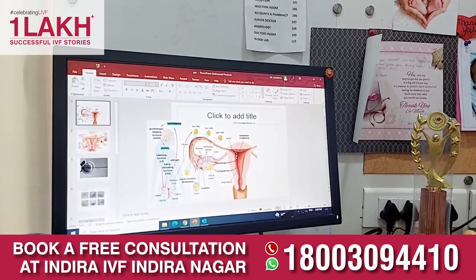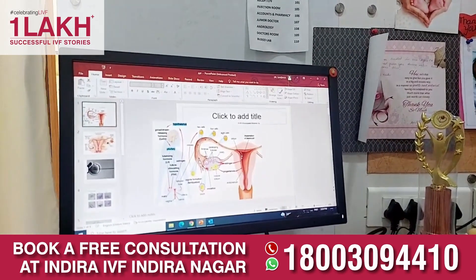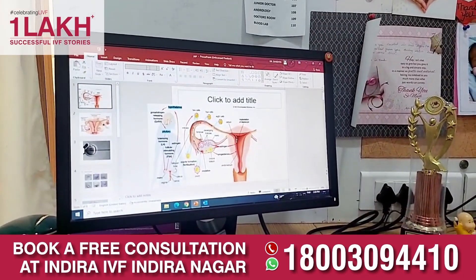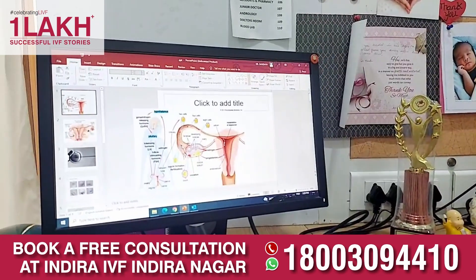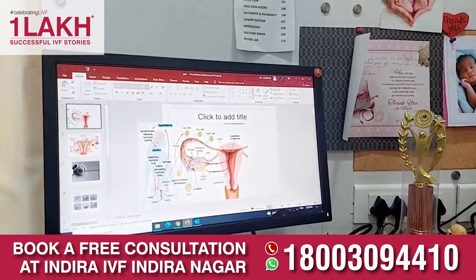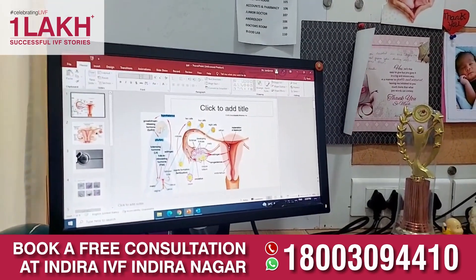We do an HSG or sonosalpingography to assess the fallopian tubes. HSG is done through X-ray and sonosalpingography is done through ultrasound. We also assess the patency through intraoperative hysterolaparoscopy to see whether the tubes are open or not. If the tubes are open, we can recommend treatment to the patient accordingly.